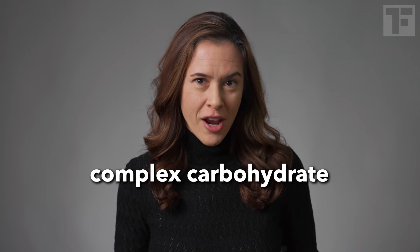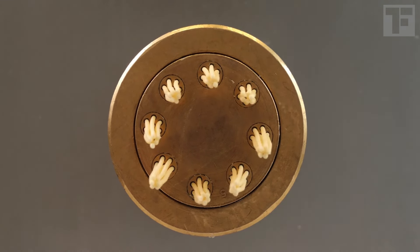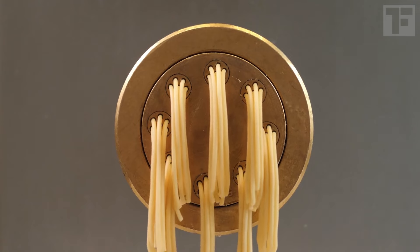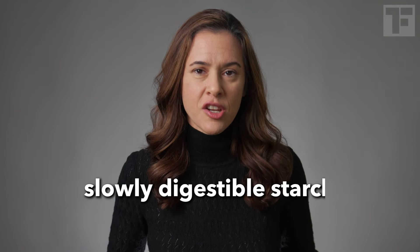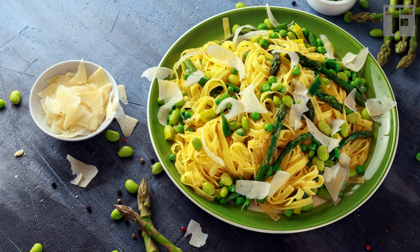So what about pasta? Isn't pasta a refined carbohydrate that you should avoid? Studies show that pasta behaves like a complex carbohydrate — like a whole grain — because of the way that pasta is made. Pasta production actually changes the molecular structure of the wheat, turning it into slowly digestible starch, which is low on the glycemic index and doesn't spike your blood sugar. Eat your pasta with lots of veggies and extra virgin olive oil and you've got a very healthy dinner.